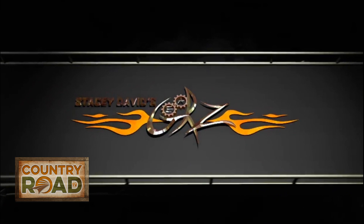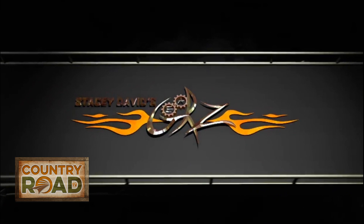To see how this build winds up and to watch some of your favorite shows in full episodes, head over to www.countryroadtv.com.